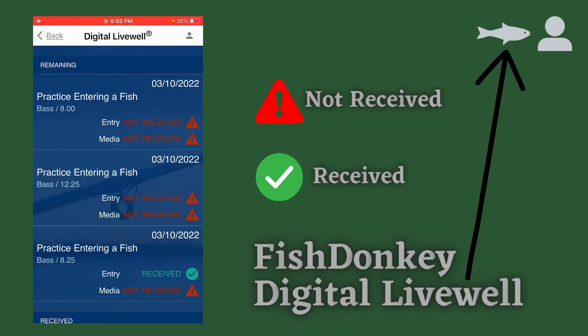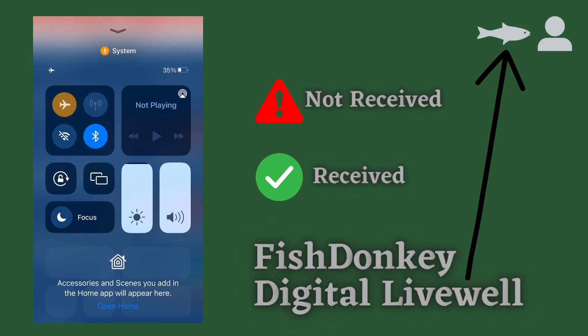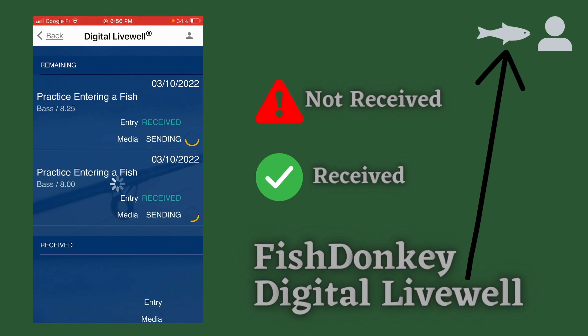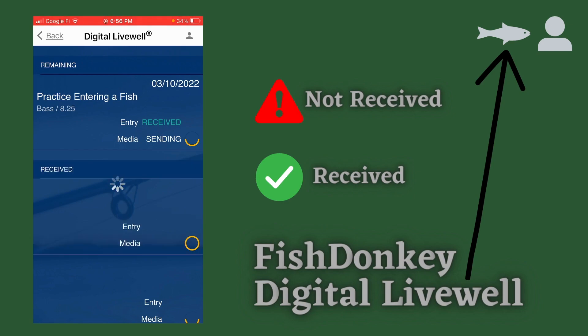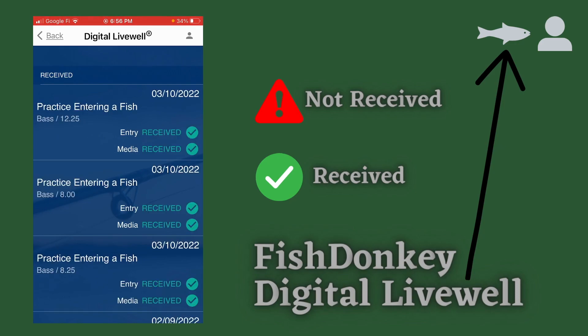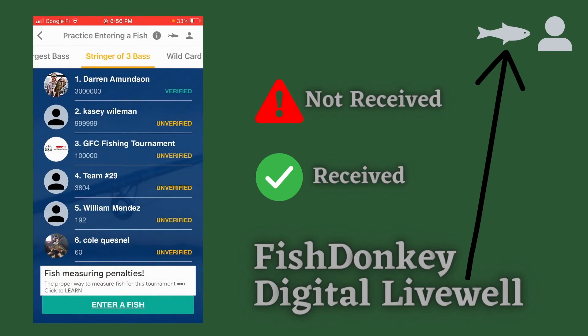When you get back to good reception, simply open that digital live well fish icon and wait until your entries change from 'not received' to 'received.' Your fish entries literally need to just swim and find their way up through the internet and to the leaderboard. I can see that my entries are now sending — I'm being very patient and waiting. And now they are received. Now you can go back and find your name on the leaderboard.